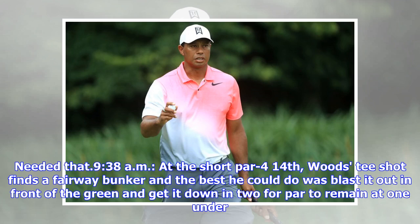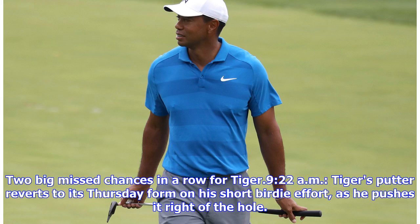Needed that. At the short par 4 14th, Woods' tee shot finds a fairway bunker and the best he could do was blast it out in front of the green and get it down in 2 for par to remain at 1 under. Two big missed chances in a row for Tiger. Tiger's putter reverts to its Thursday form on his short birdie effort as he pushes it right of the hole.